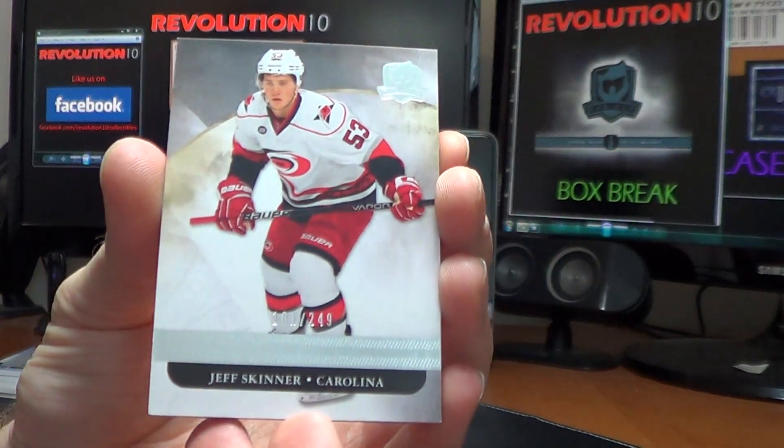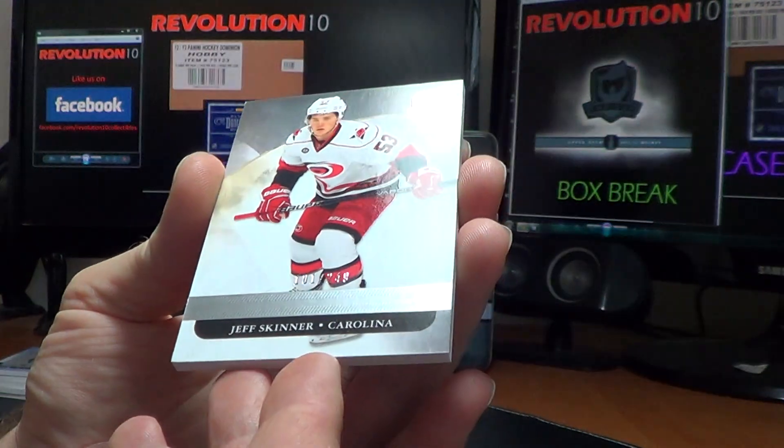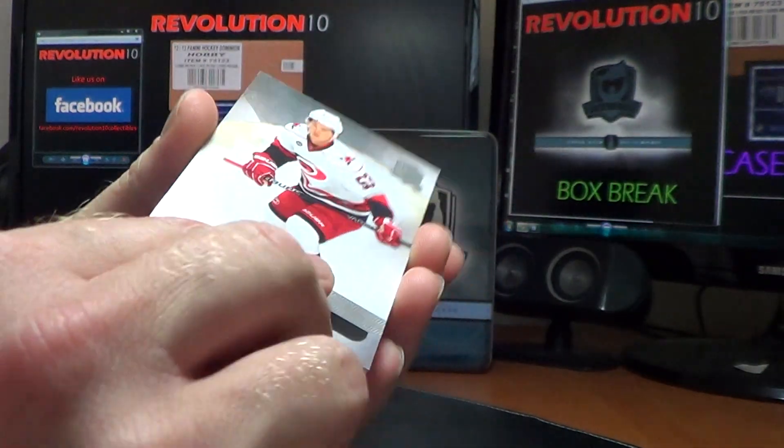And last but not least, we've got a base card for the Carolina Hurricanes — Jeff Skinner, 101 of 249, for the Canes.